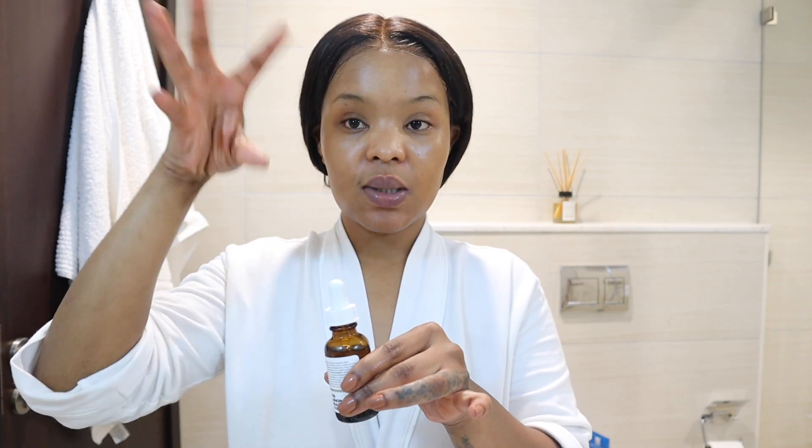Just use about two drops — one, two — and when using it, never apply it directly onto your face from the bottle, apparently, or you will contaminate the whole bottle. Rather just squeeze out the drops onto your hands and spread it to your whole face. I spread it all the way to my neck — just massage your face and give your face some TLC.